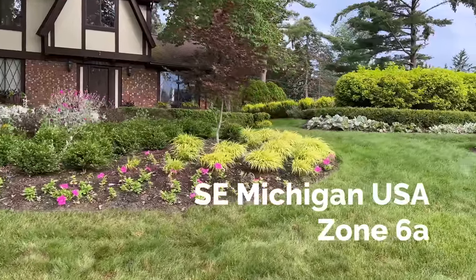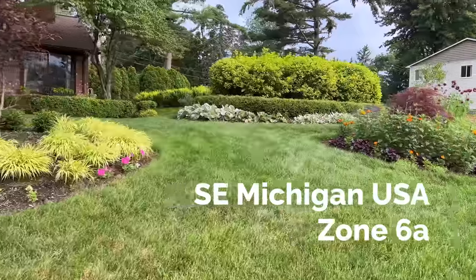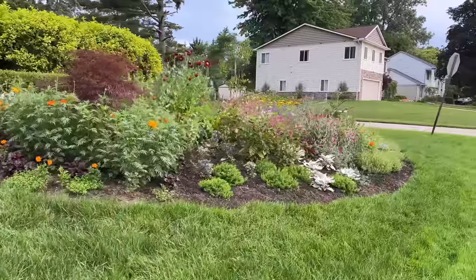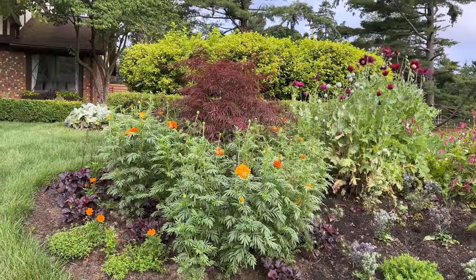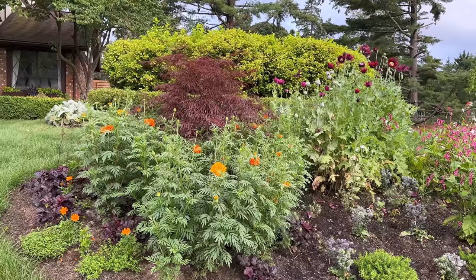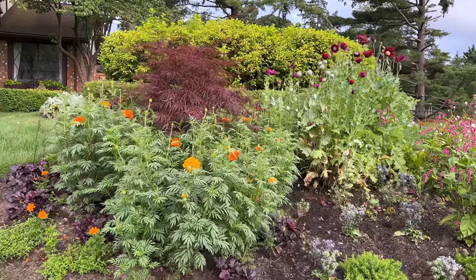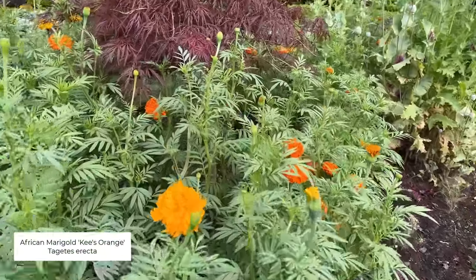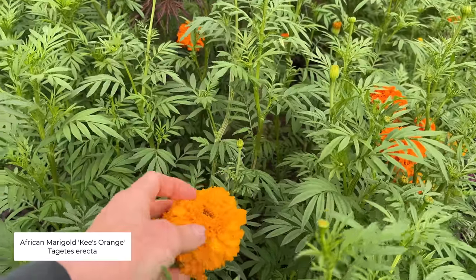It's the end of the first week in July and I thought it'd be a great time to go on a quick little garden tour, focusing on the new island border in the front. This is the first year that this border was made — it got created last fall. The first thing I want to point out are these huge marigolds.